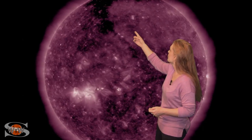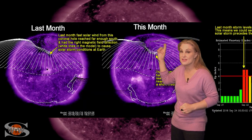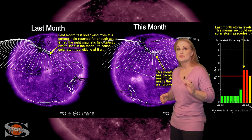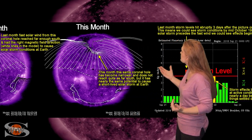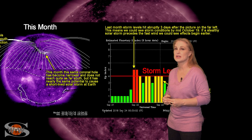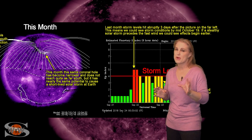We have a northern coronal hole that's going to be rotating into the Earth's strike zone. We've seen this one last month — it hit us and did bring us up to storm levels from the fast wind from it. This month it's not looking quite as wide and it's not coming quite as far down in latitude, so we're not necessarily expecting all that much from it. Probably some activity, maybe storm levels, especially if one of these eruptions actually precedes it.